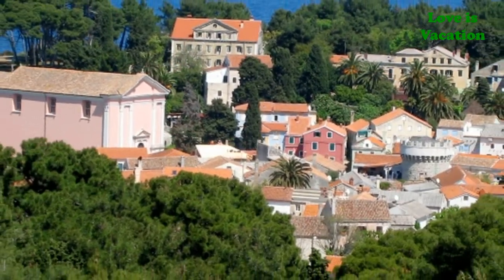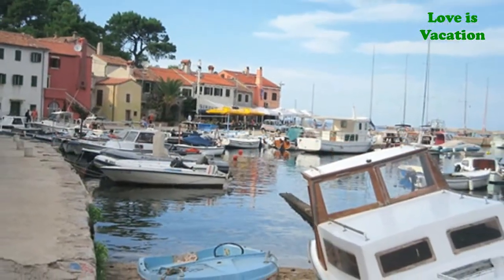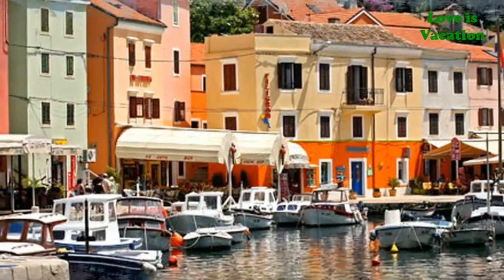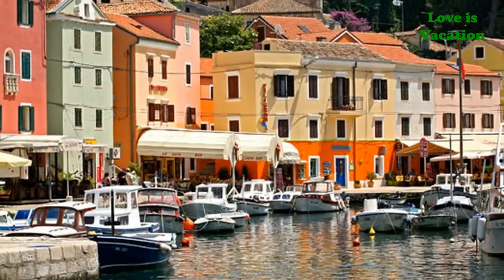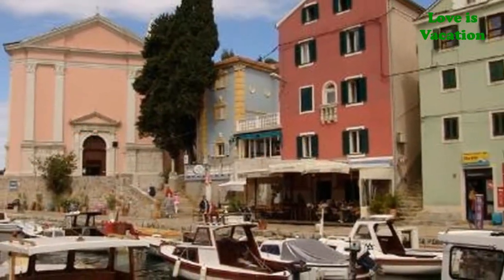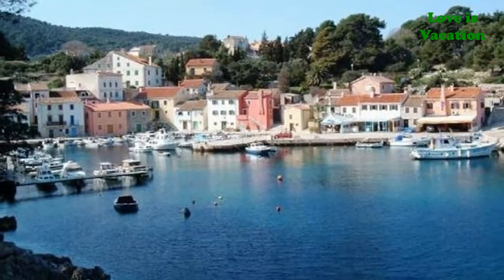Number four: Veli Lošinj. Slow down in Veli Lošinj — this tiny little community on the island of Lošinj in Primorje-Gorski Kotar County in western Croatia is a collection of authentic houses, restaurants, hotels, shops, and bars on the scenic harbor. Rovinska, another beautiful bay, is just a 10-minute walk from here.